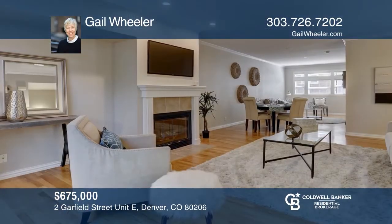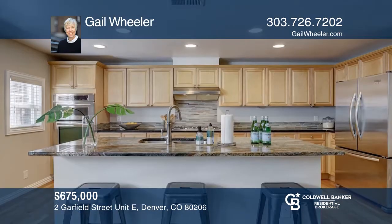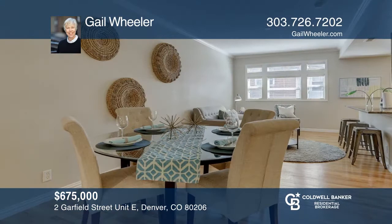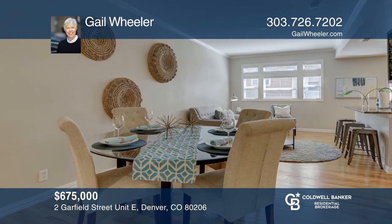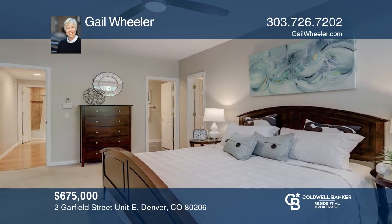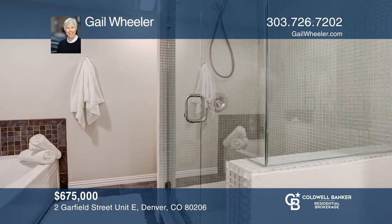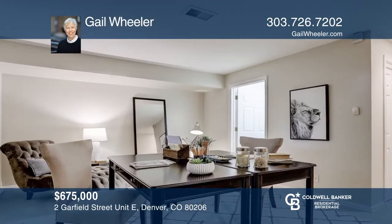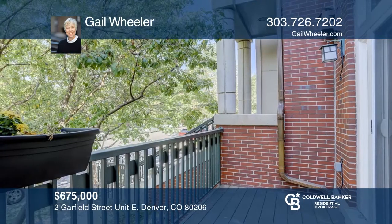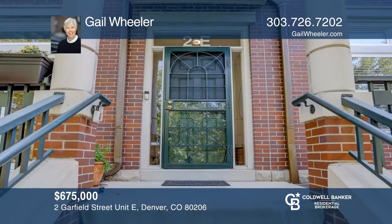This two-bedroom, two-bath townhome-style Georgian condo with over 1,600 square feet offers a gourmet kitchen with a family room off the kitchen and a dining room with a large living room and a gas fireplace. The master bedroom features a walk-in closet and a five-piece bath. The lower floor offers a bonus third bedroom or home office exercise room. This unit is complete with a separate entrance and an attached private two-car garage. Contact Gail Wheeler to schedule a showing.